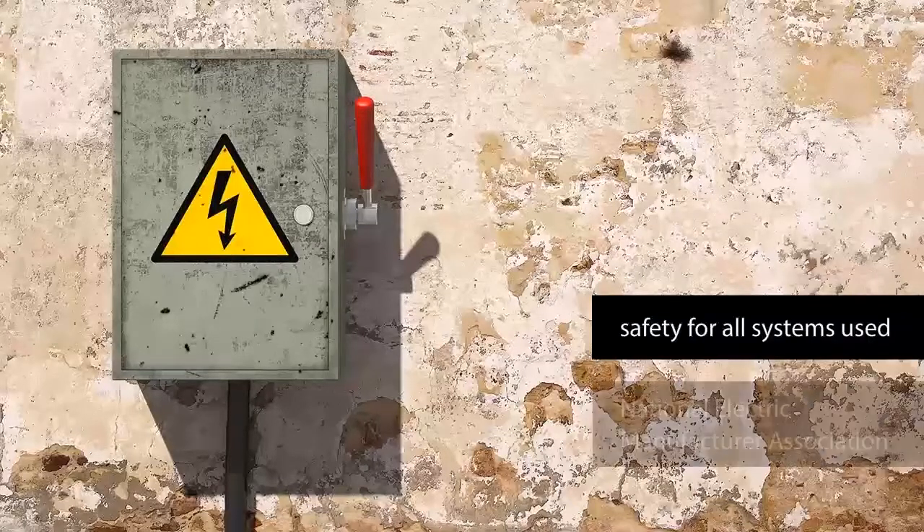Reliability is ensured by the National Electric Manufacturer Association, and the materials and the quality of workmanship used in the electrical installation process.